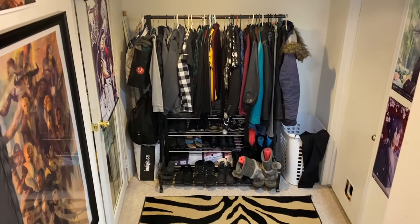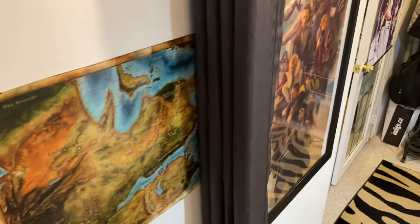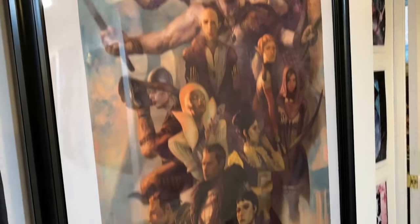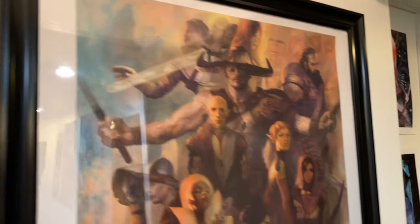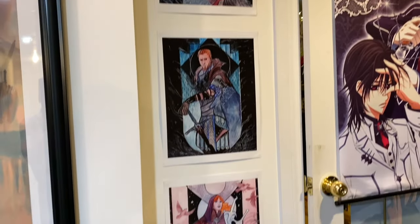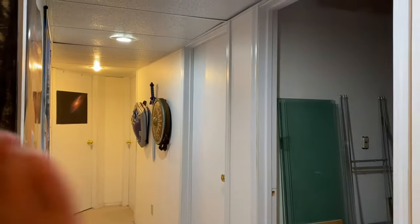Here is the little entrance to my space downstairs. I have some stuff up on the walls here — got the map from Dragon Age, a Cassandra print up there, and a limited edition print for Dragon Age Inquisition that came out a while ago. Some more Dragon Age prints here. This is the hallway that leads to the furnace room.